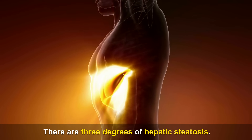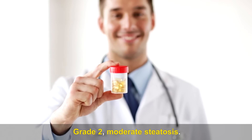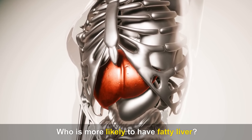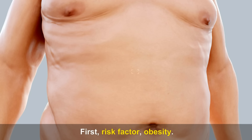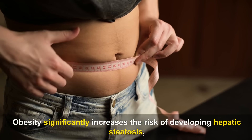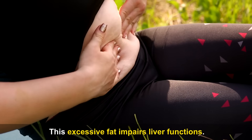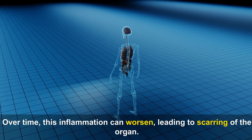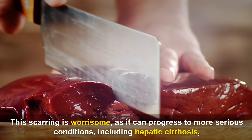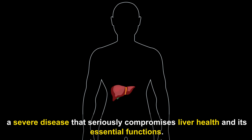There are three degrees of hepatic steatosis: Grade 1 — mild steatosis; Grade 2 — moderate steatosis; Grade 3 — large accumulation of fat in the liver. First risk factor: obesity. Obesity significantly increases the risk of developing hepatic steatosis, as excess fat accumulates in the liver and impairs liver functions, causing inflammation. Over time, this inflammation can worsen, leading to scarring of the organ, which can progress to more serious conditions including hepatic cirrhosis.